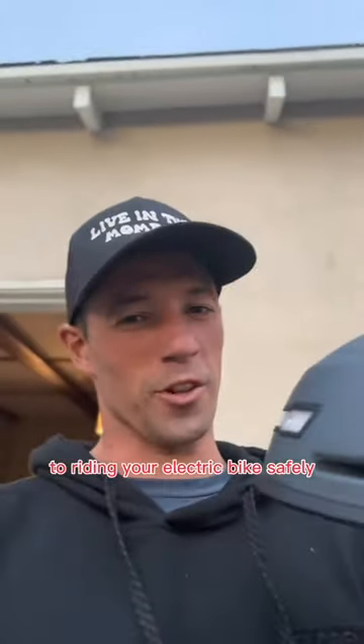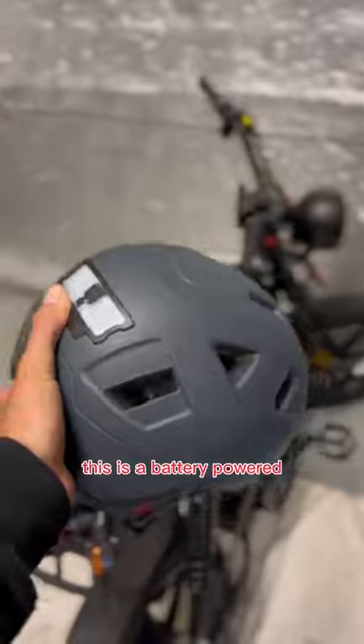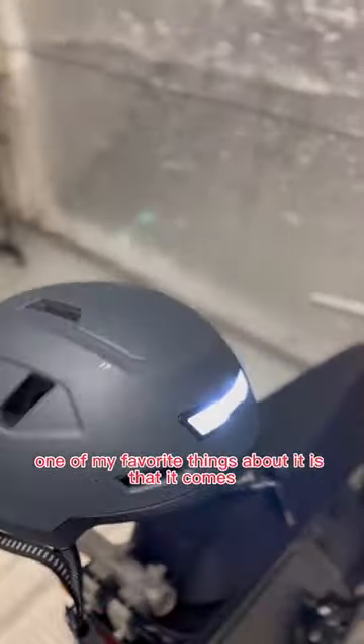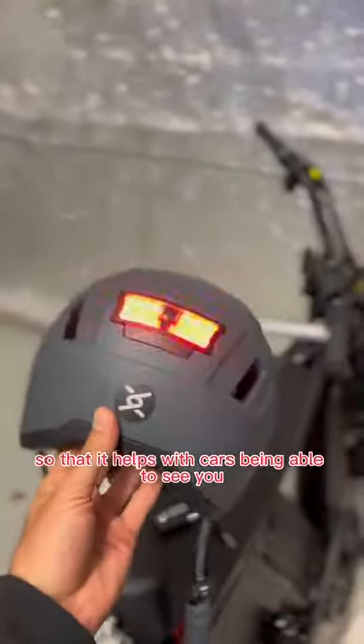A good helmet is crucial to riding your electric bike safely. Fortunately, we have the coolest one that you can buy on the market on our website. This is a battery-powered, fully rechargeable electric bike helmet. One of my favorite things about it is that it comes with a headlight and a flashing taillight so that it helps with cars being able to see you.